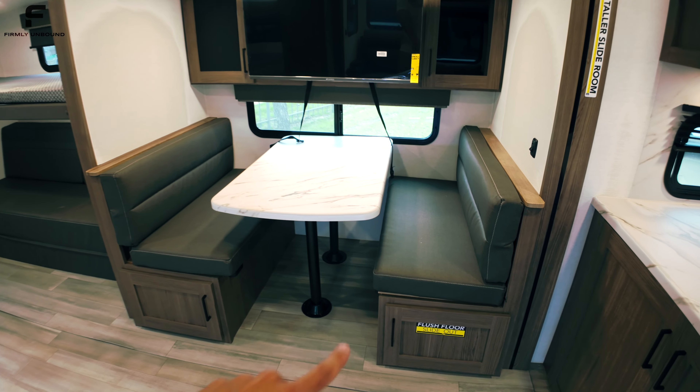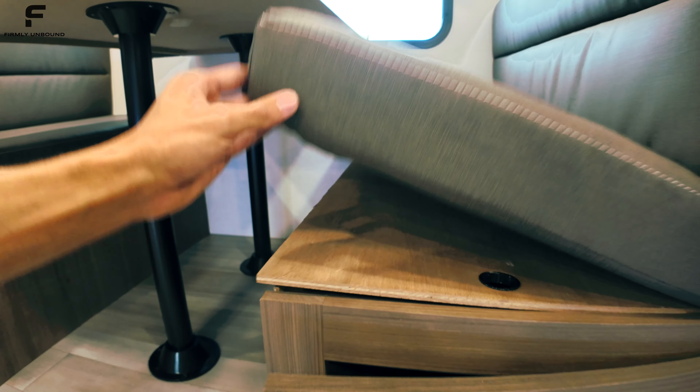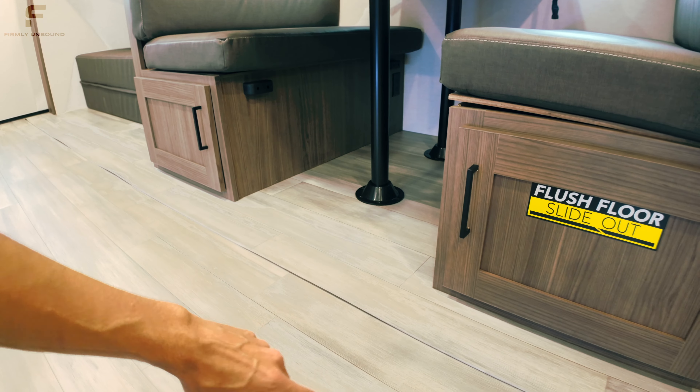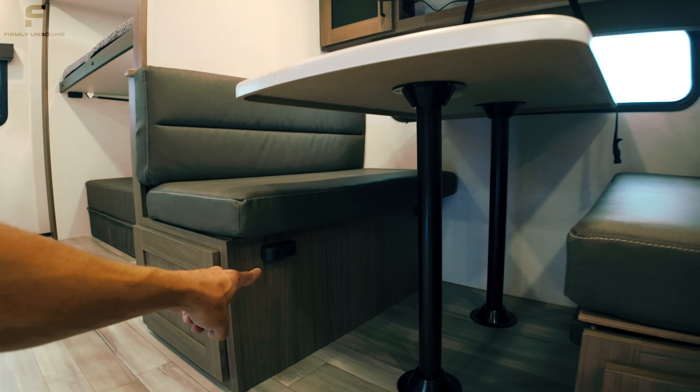The dining table has a booth dinette with two ways to access storage underneath — through the door or by lifting the board up. No carpet in the slide outs; the slide out flooring material matches the rest of the flooring. You can take the table legs out and set the table down on these black posts to convert it into a bed using the back cushions. The TV looks to be about a 35 to 40 inch screen, with storage space behind it and on the other side, plus a small window in this area.